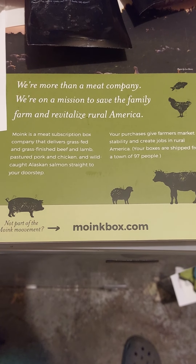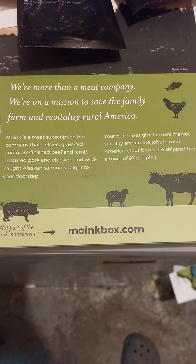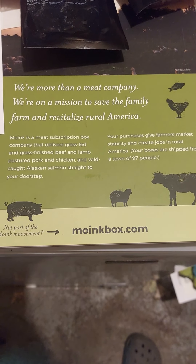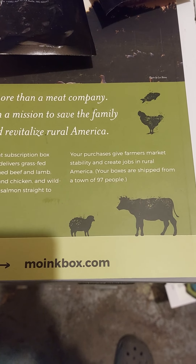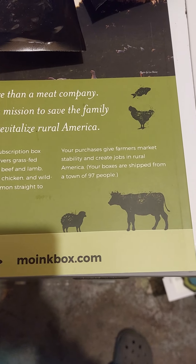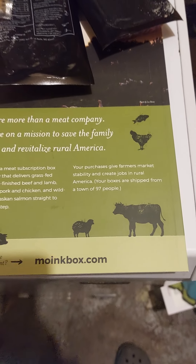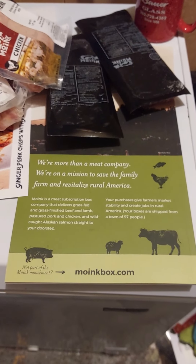Moink is a meat subscription box company that delivers grass-fed and grass-finished beef, lamb, pastured pork, chicken, and wild-caught Alaskan salmon. Your purchase gives farmers' market stability and great jobs in rural America. Boom, baby. Later, Gators. Let me know what you think.